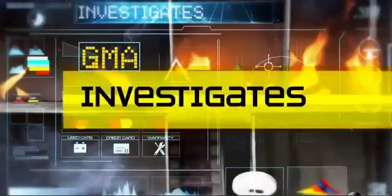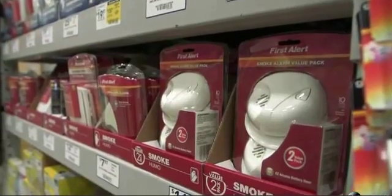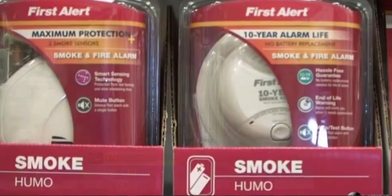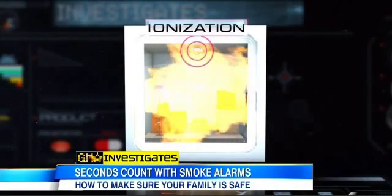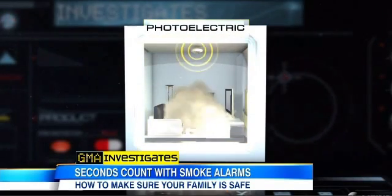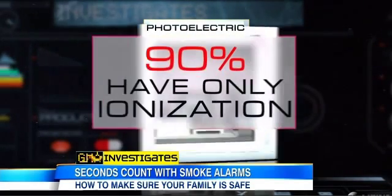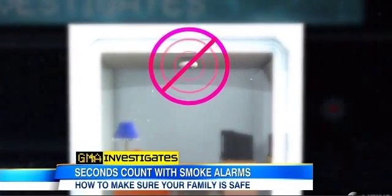GMA investigates conducted two demonstrations showing response times of smoke alarms in very real fire scenarios. It's getting really smoky in there. When buying a smoke alarm, you may not know there are two types on the market: ionization, which is generally faster in detecting blazing fires, and photoelectric, which is generally quicker in detecting smoldering fires. 90% of homes have only ionization alarms, and they may not be providing all the protection you need.